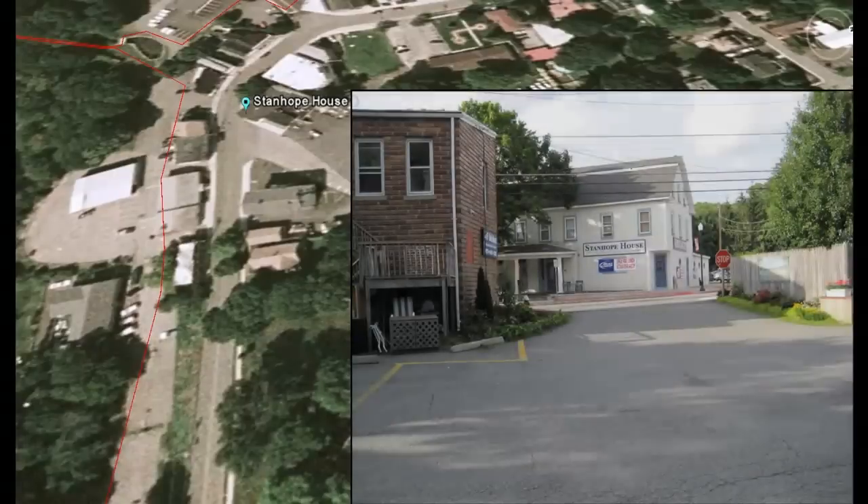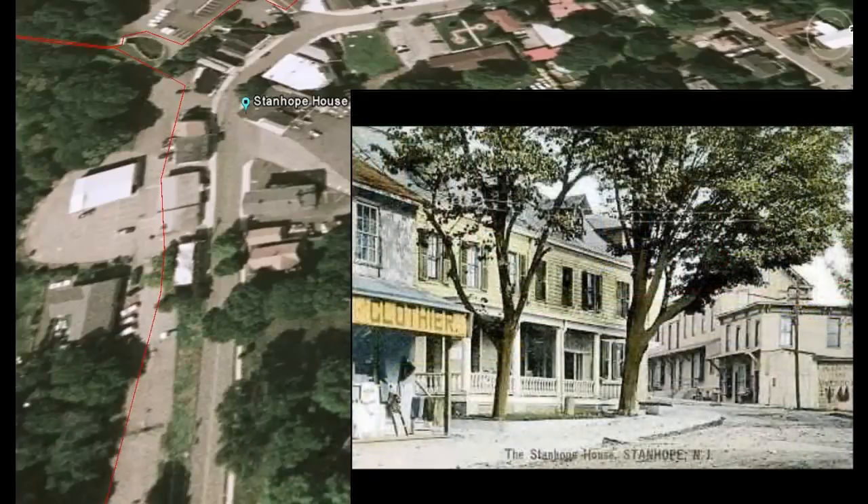The Stanhope House on the corner of Main and High Streets was a popular watering hole in the canal days and still is today. It is famous for hosting people like Babe Ruth during Prohibition days.